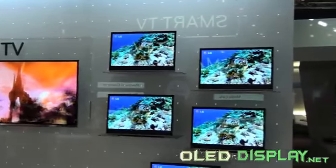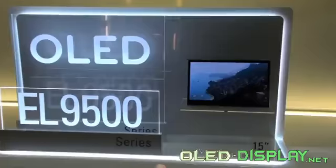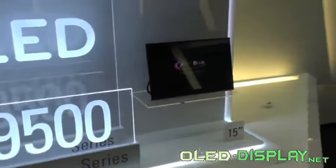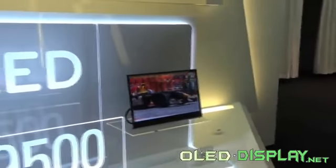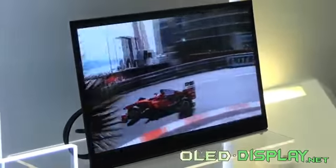Further information regarding the price and sales launch were not stated yet. But as the already available 15-inch model from LG with the designation OLED EL 9500 costs about 2,000 Euro, a possible price for the new 31-inch model could be around 3,500 Euro.